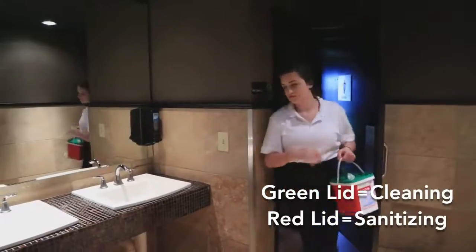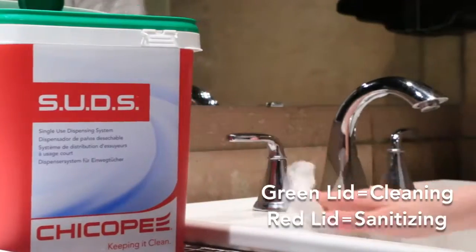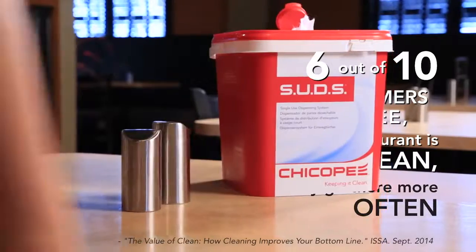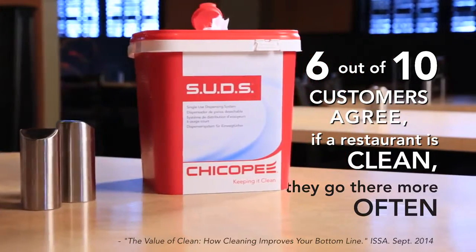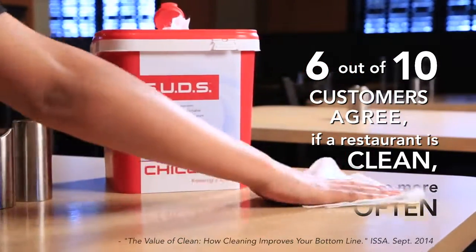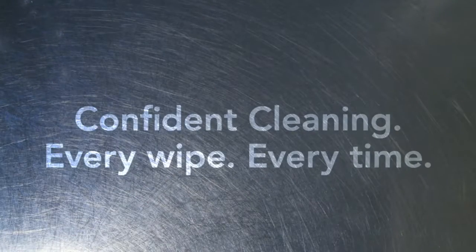The secure, color-coded lid supports zone cleaning and helps to reduce costly slip and fall injuries. Six out of ten restaurant patrons agree that cleanliness is one of the biggest deciding factors when frequenting food service establishments. Be confident in your cleaning every wipe, every time.